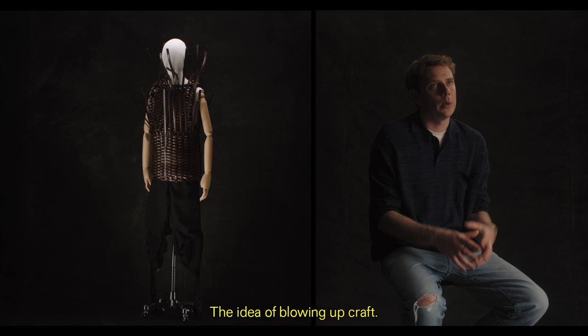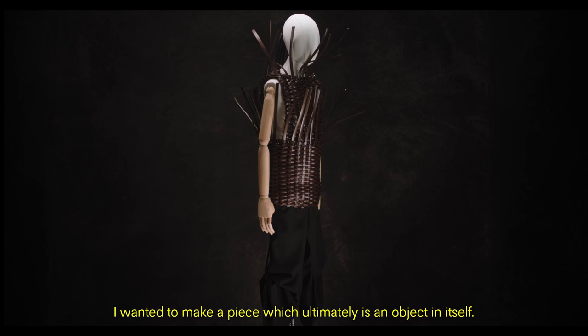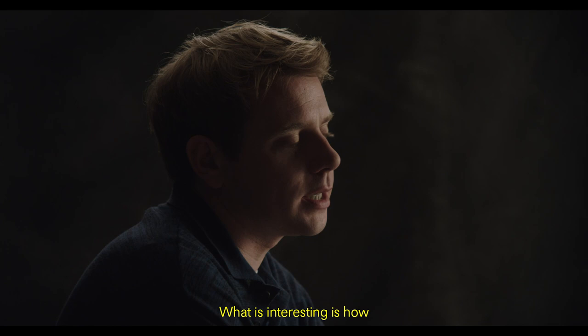Adoria's piece came from the art of basket making — the idea of blowing up craft. The basket became the top, the top became the basket. I wanted to make a piece which ultimately is an object in itself.